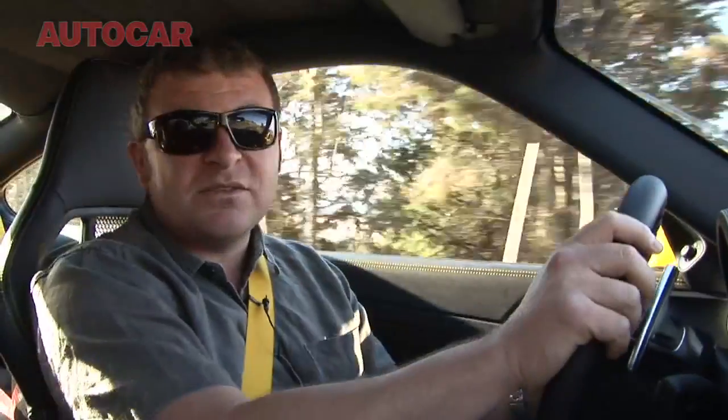One hundred and one thousand pounds this car is. At that money, it's pretty much unbeatable.